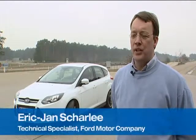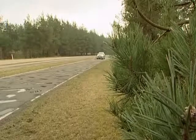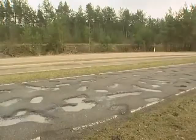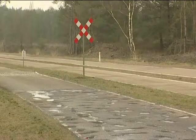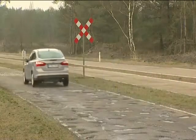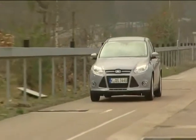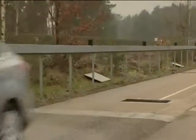We include potholes in our Ford test procedures because that is what our customers are finding on public roads outside. We make sure that the variety of potholes found on public roads are designed into the test tracks here at Lommel Proving Ground, driven at the right speeds to simulate what the customer is doing outside.